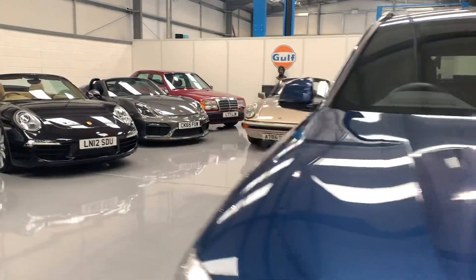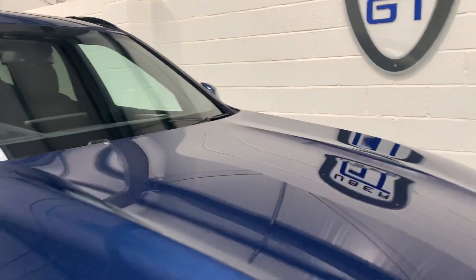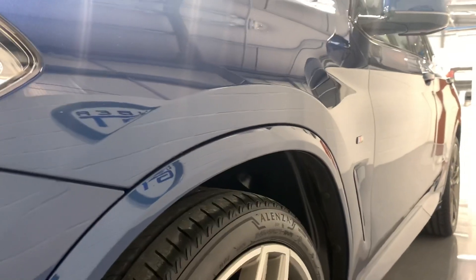The condition of the car is one of the best we've seen. As you do get on many cars these days, there are a couple of light stone chips on the front, but nothing you would be disappointed with. As you can see, there's a deep glossy shine to the paintwork.